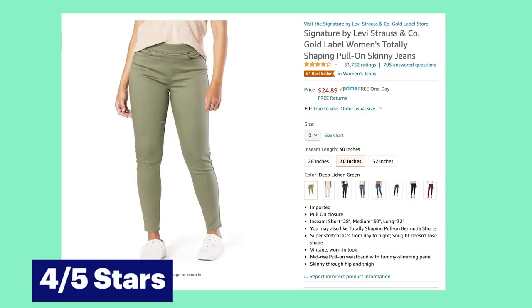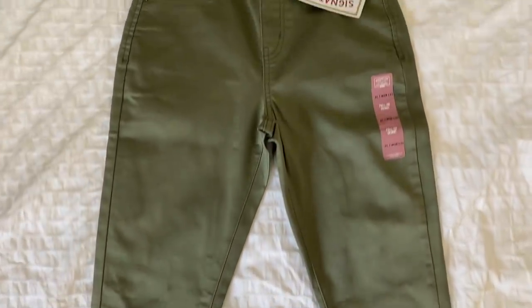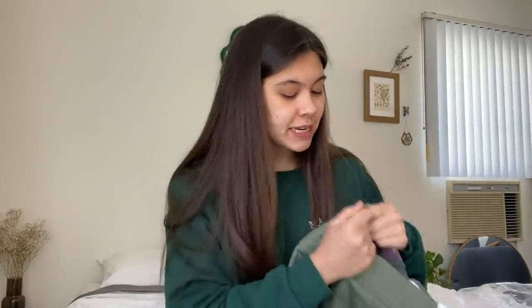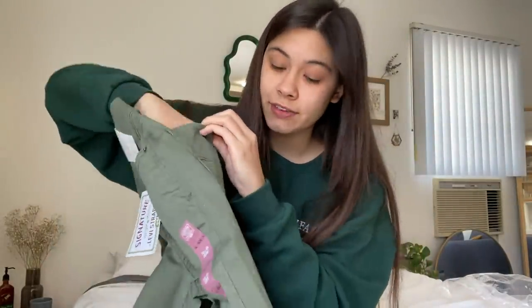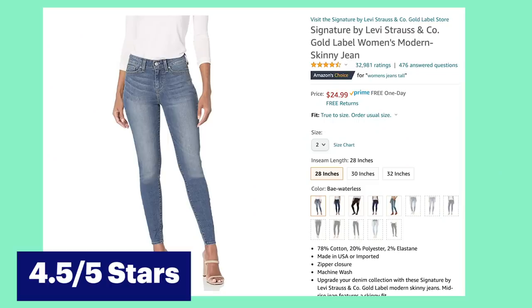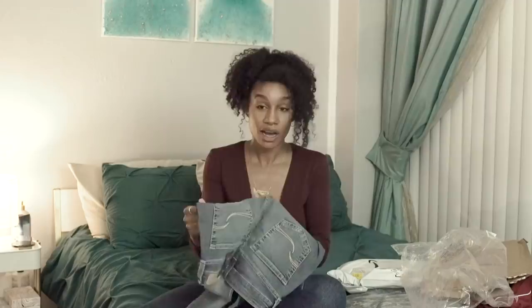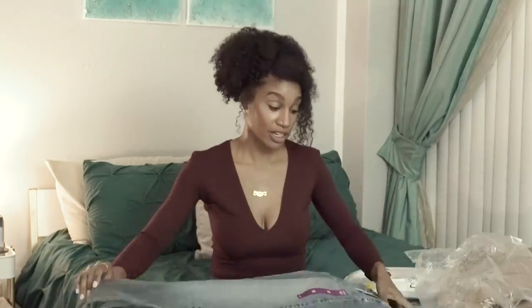First up: Levi's Gold Label, totally shaping women's pull-on skinny jeans. These are giving me very much pajama jeans vibes — if you remember that. Everything besides the band is jean material, but it has real pockets, which is not usually a jeggings vibe. It has back pockets and front pockets. I was surprised that they have Levi's on Amazon. These are mid-rise skinny jeans, and they're stretchy. They don't feel half bad and I don't have this wash already, so that's cool.